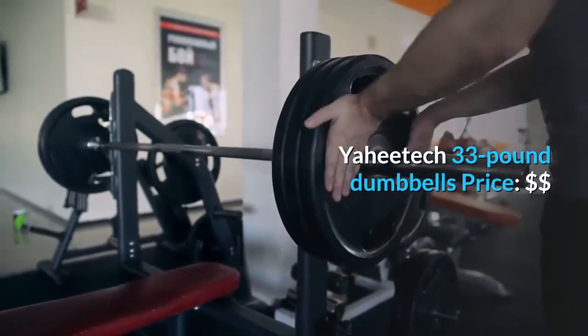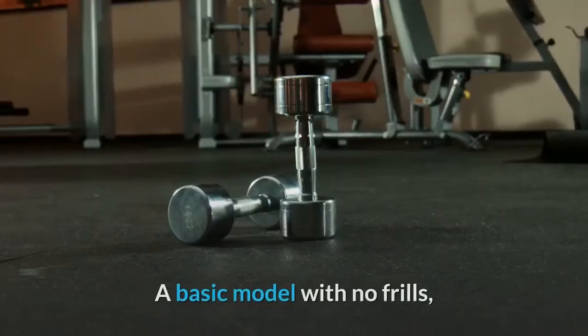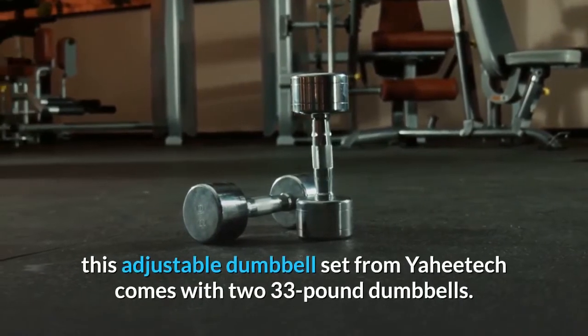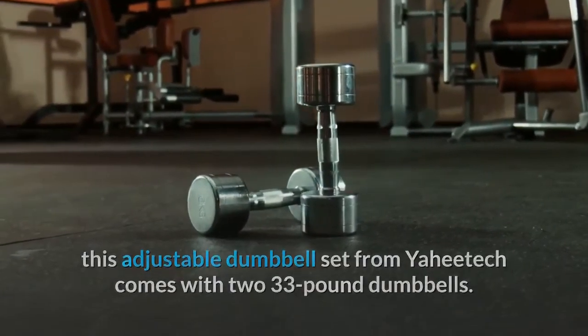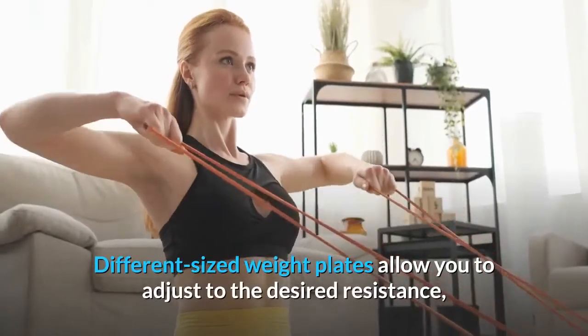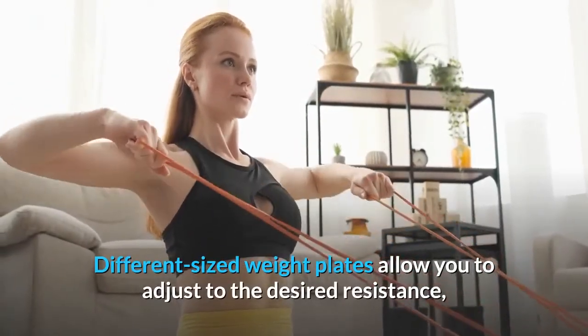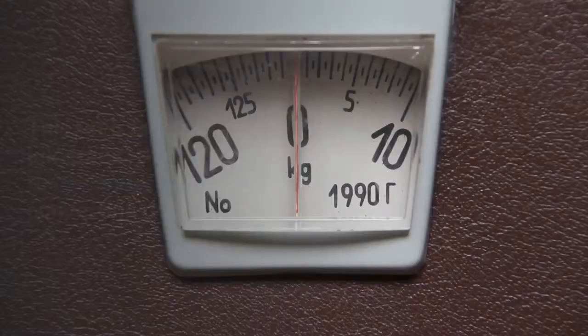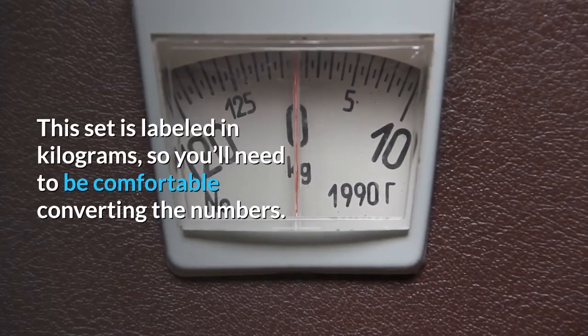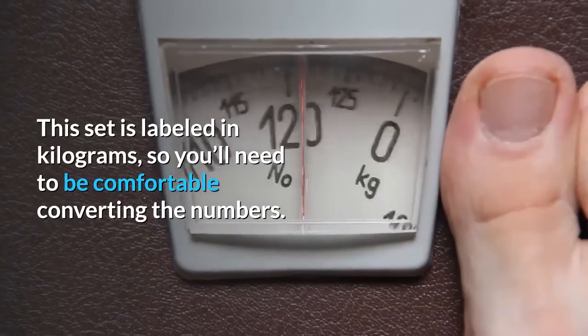Yahitech 33-pound Dumbbells. A basic model with no frills, this adjustable dumbbell set from Yahitech comes with two 33-pound dumbbells. Different sized weight plates allow you to adjust to the desired resistance, while two spin-lock collars and a non-slip grip add the final touches. This set is labeled in kilograms, so you'll need to be comfortable converting the numbers.